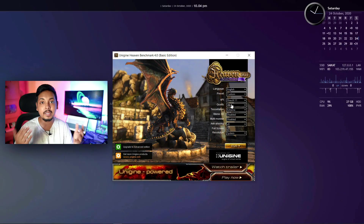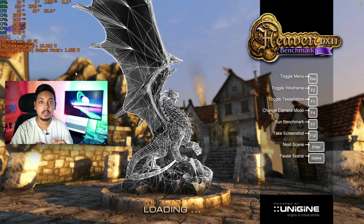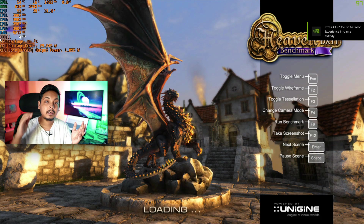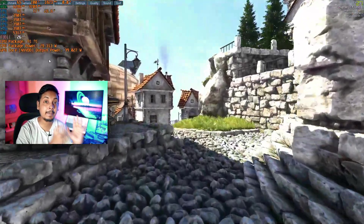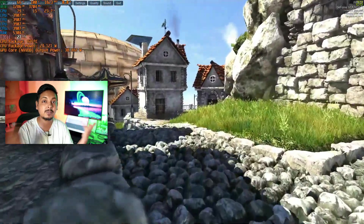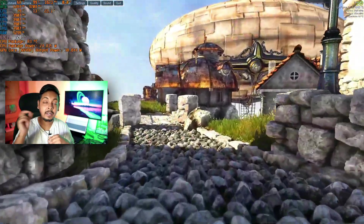For GPU testing, use software like 3DMark or Unigine Heaven, which are GPU-only tests, then monitor temperatures, power draw, and GPU usage in HardwareInfo64. In these GPU-only benchmarks, make sure your GPU usage is at 97% and above, because you need to confirm your system can fully utilize the GPU. Ideally you want 99% GPU utilization.